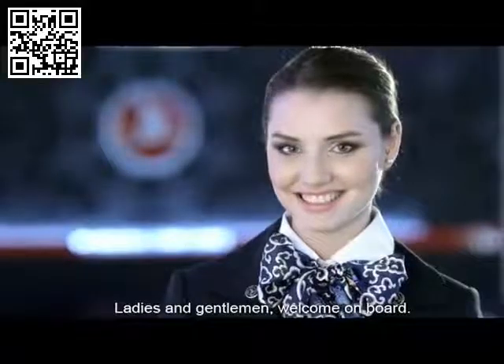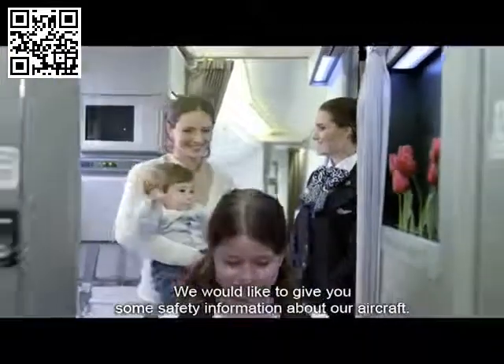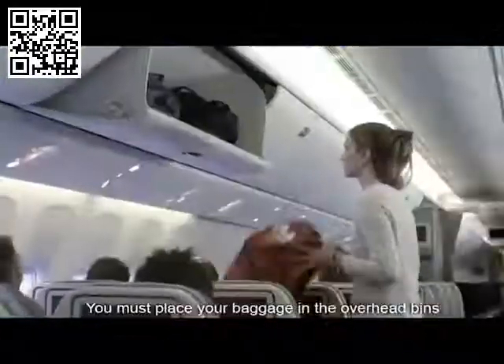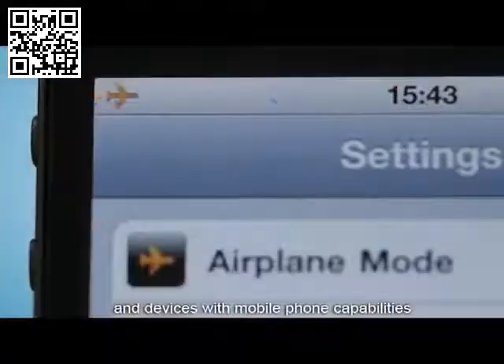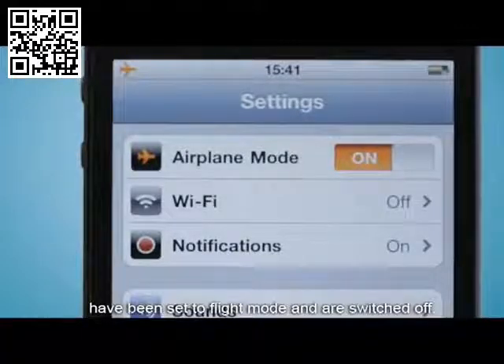Ladies and gentlemen, welcome on board. We would like to give you some safety information about our aircraft. You must place your baggage in the overhead bins or under the seat in front of you. Please make sure your mobile phones and devices with mobile phone capabilities have been set to flight mode and are switched off.